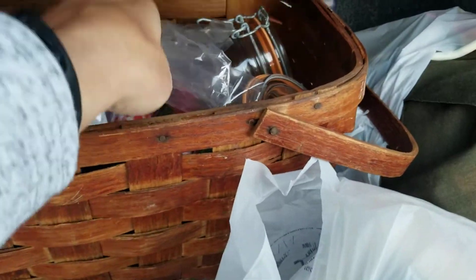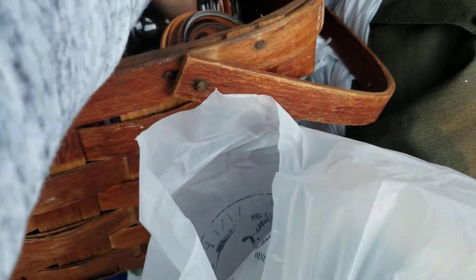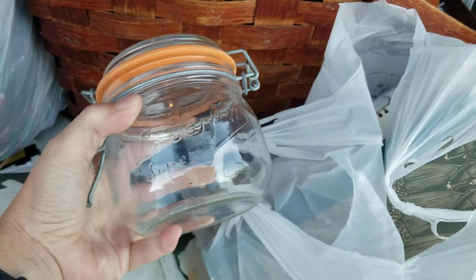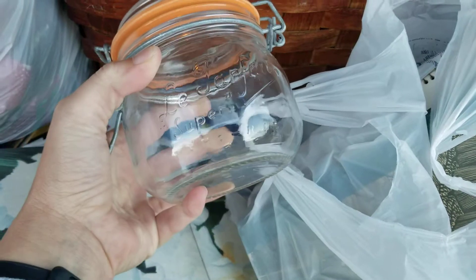Oh my God, there's so much I want to show you guys, especially these ornaments — if I can get them out without breaking glass. These I'm going to be filling up — these mason jars with the seal lids — with buttons, vintage buttons for you guys. I got two of those. They turned out really good.